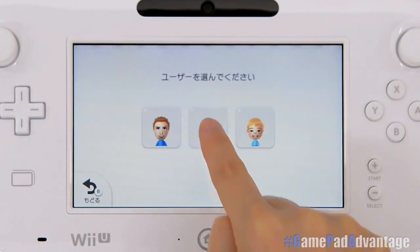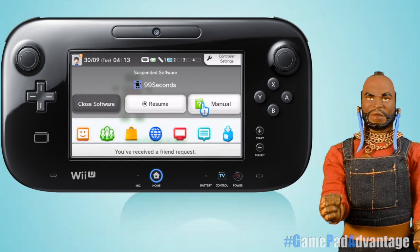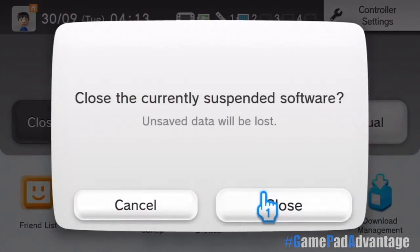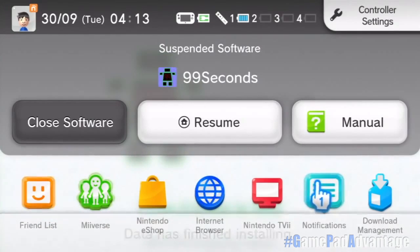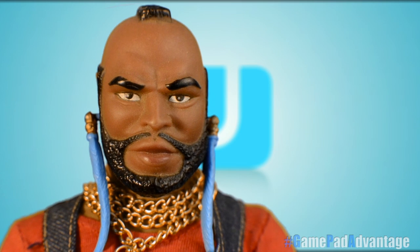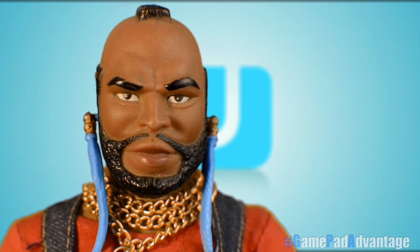How about that, fools? And another cool menu pop-up on the GamePad when you hit the home button — the home menu acts as a quick menu that displays your most important applications. Those applications are the Friend List, Miiverse, Nintendo eShop, Internet Browser, and Nintendo TV. I'll be talking about those apps individually shortly. But the home menu also allows you to jump into controller settings, digital game manuals, the downloads manager, and back out to your Wii U menu. Quick, fast, and in a hurry.